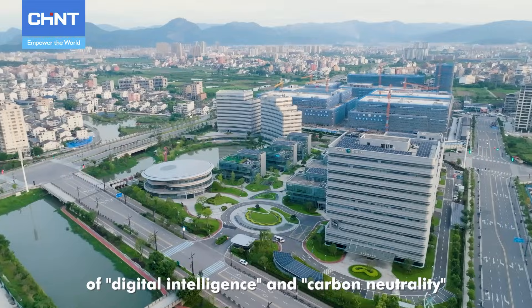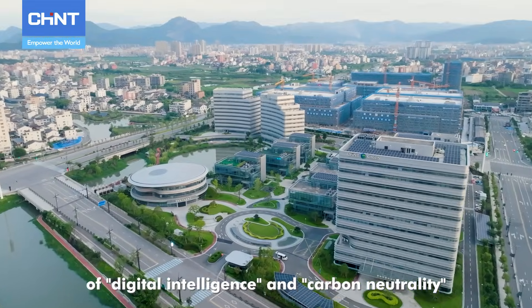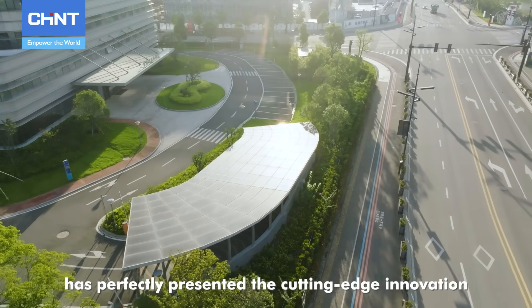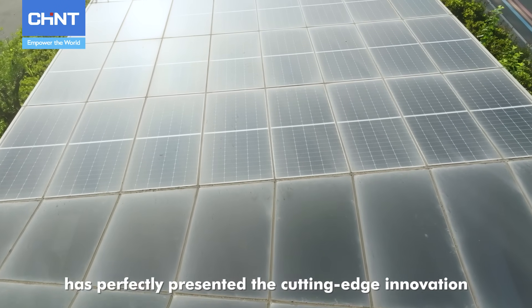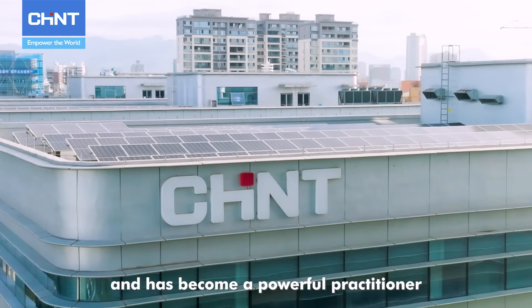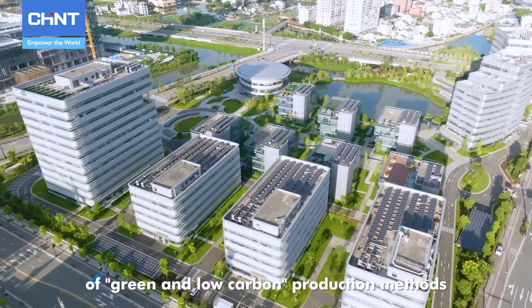Marching in the new era of digital intelligence and carbon neutrality, Chint IOT Sense Industrial Park has perfectly presented the cutting-edge innovation of industrial and energy internet, and has become a powerful practitioner of green and low-carbon production methods.